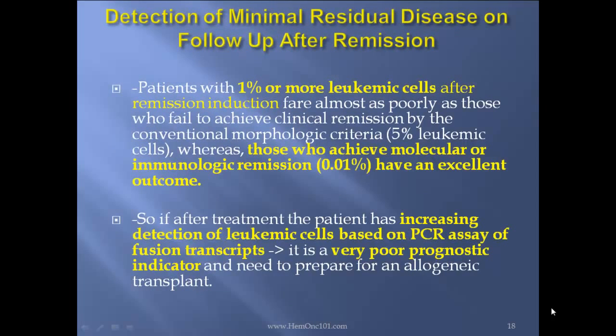Detection of minimal residual disease on follow-up after remission: patients with 1% or more leukemic cells after remission induction do almost as poorly as those who achieve clinical remission by conventional morphologic criteria with at least 5% leukemic blasts. Whereas those who achieve molecular or immunologic remission — less than 0.01% — have an excellent outcome. So remember this number: 0.01%. If after treatment the patient has increasing detection of leukemic cells based on PCR assay or fusion transcripts, that is a very poor prognostic indicator and you need to prepare for an allotransplant.